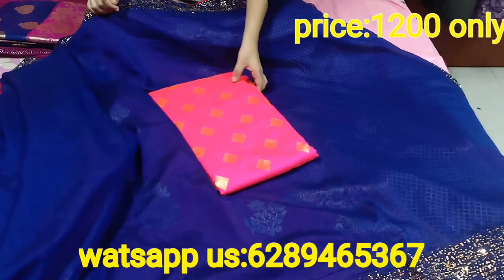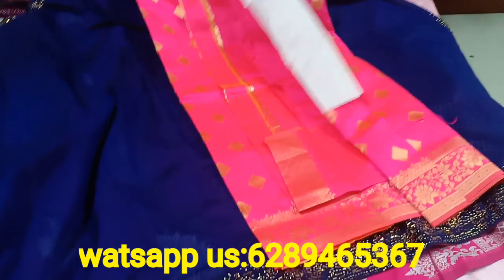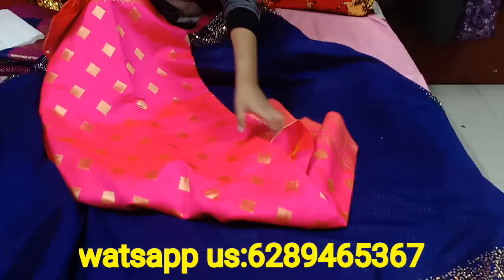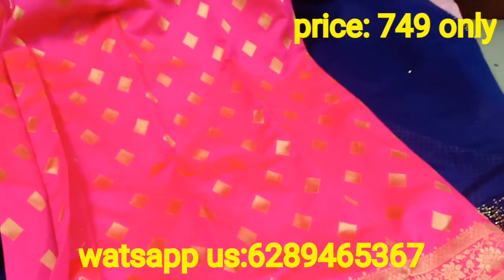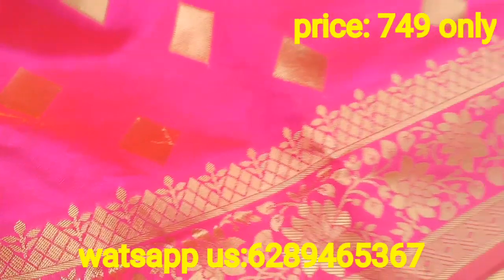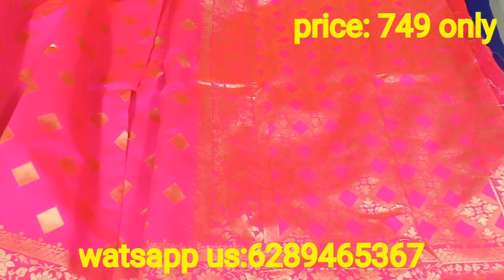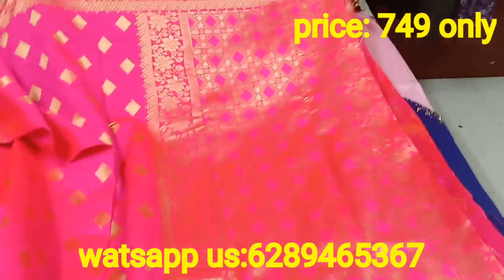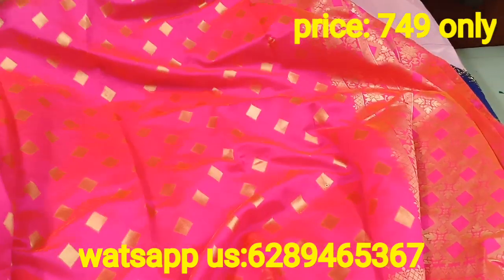अब मैं आपको next product दिखाती हूँ - यह third सारी है, again in shade pink, और यह बहुत ही budget range में है. इसका fabric आपको silk पे आ जाएगा, and इस पे भी पूरा का पूरा weaving का work किया हुआ है. बहुत ही beautiful and बहुत ही budget friendly range में यह वाले product मैं आपको लेकर आई हूँ, सब colors available हैं. इसका भी fabric आपको soft आएगा - यह पूरा golden इस पे work किया हुआ है, it's looking wow. Don't miss this sari at all.